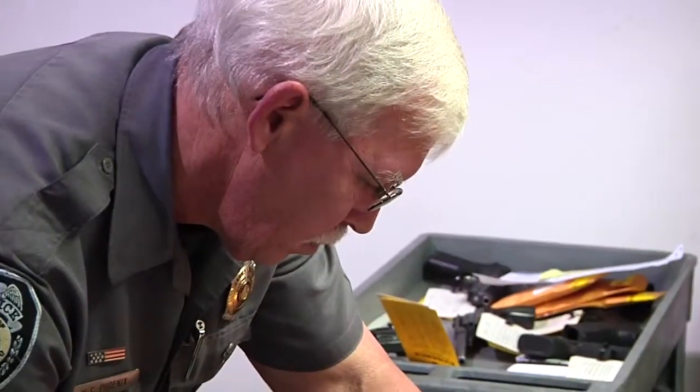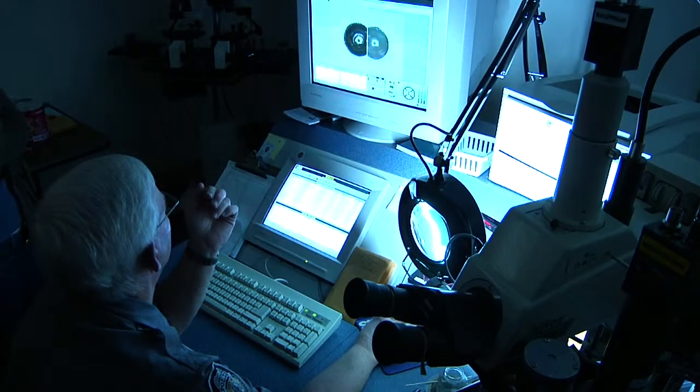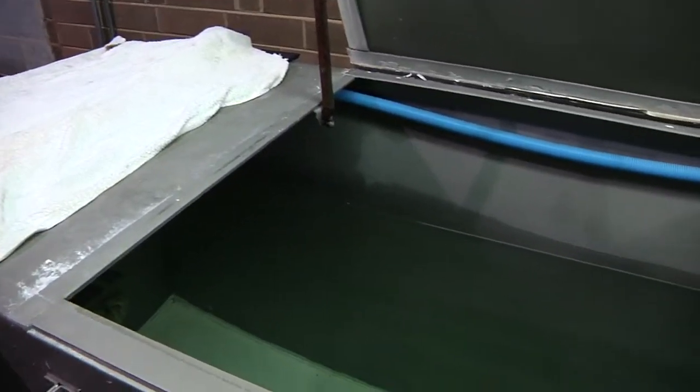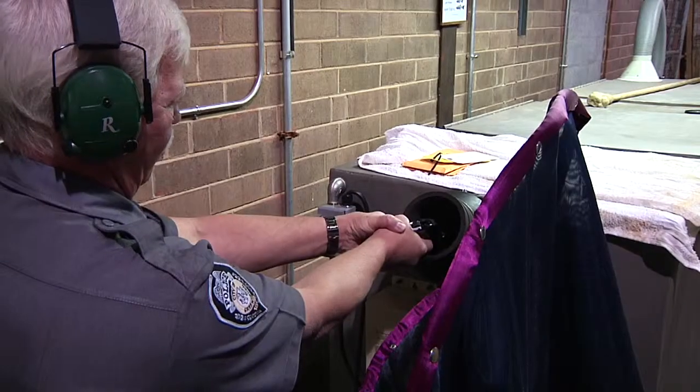The test fired information is brought to me here at this office, and we would actually enter it into this computer, hopefully being able to solve every crime in Greensboro within a very short period of time. The pistols or rifles are actually shot into a water tank so that we can retrieve the bullets, which allows us to have a continuous chain.